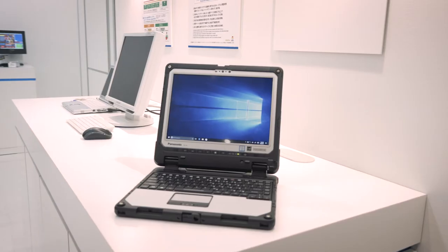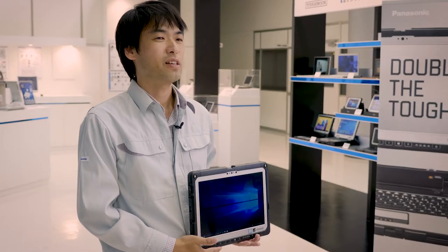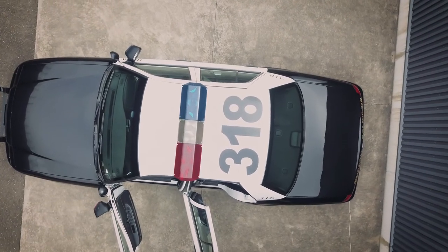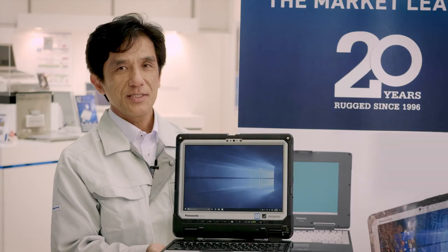Moving forward, we will continue to develop with the latest Windows 10 Pro to ensure a secure and robust mobile PC that is equipped with supporting features for various field workers around the world. We at Panasonic are confident in delivering to you the CF33 with Windows 10 Pro.